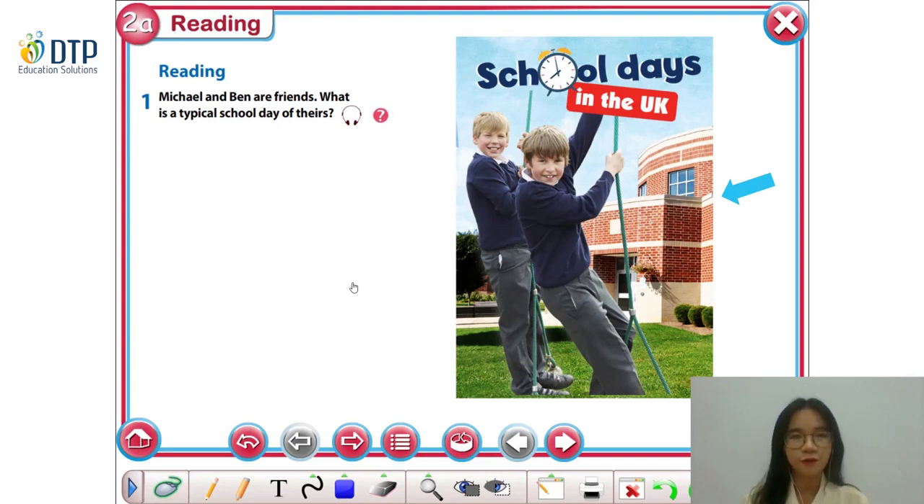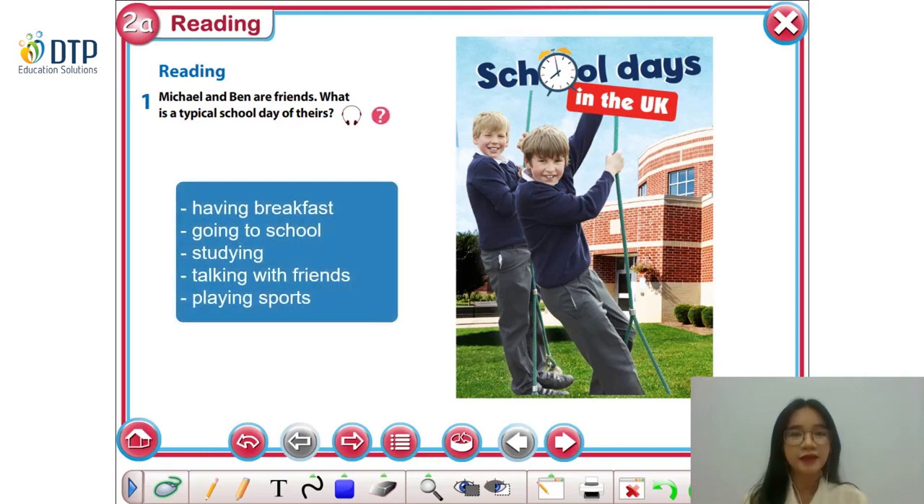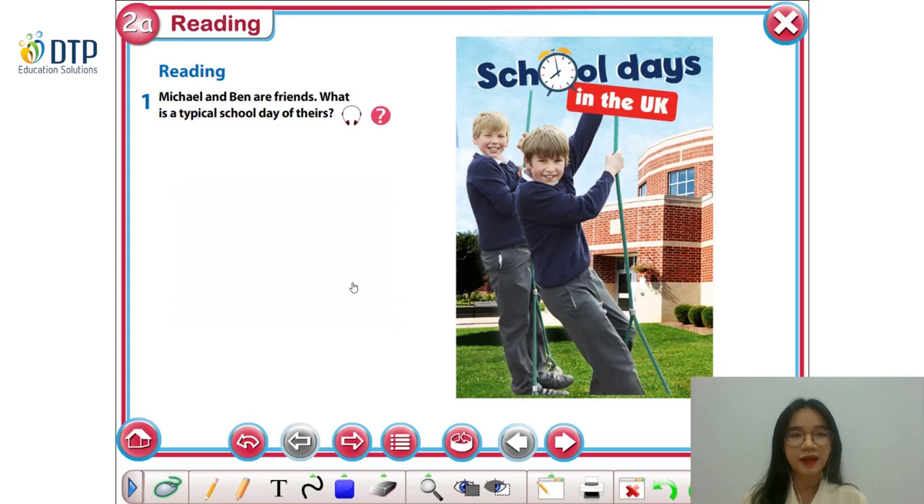In the background is the school. Now take some time to think about what activities a student can do on their school day. They can do many activities such as having breakfast, going to school, studying, talking with friends, or playing sports. There are many activities a student can do on their typical school day, and that is also our reading topic today. Let's move on to the exercise, shall we?